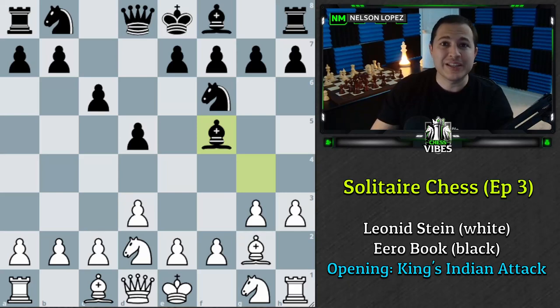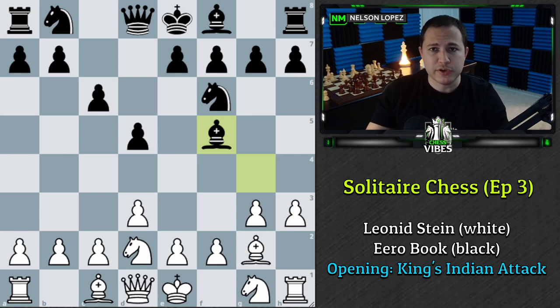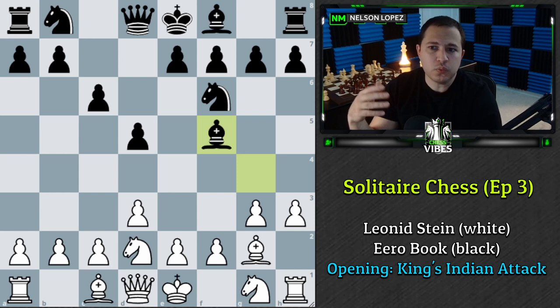What's up guys, welcome back to another episode of Solitaire Chess. From the feedback that I've received, you guys are enjoying this and I've had fun with it too, so we're going to be doing these much more often. If you happen to miss the previous two episodes, this is where you have to guess White's move according to what was played in a particular game — not necessarily the top Stockfish move, but what do you think the person played in the game.